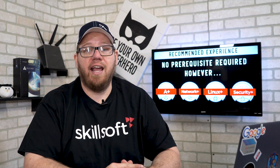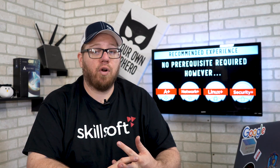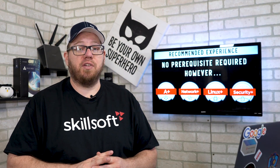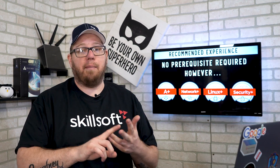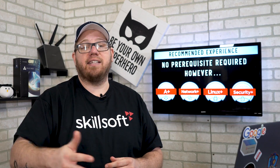Some of the recommended experience it takes to become PenTest Plus certified is the skills and knowledge you would gain from taking CompTIA's A+, Network Plus, Security Plus, and Linux Plus. These are by no means prerequisites to get PenTest Plus certified, however gaining that knowledge and those skills will greatly help you down the path of getting PenTest Plus certified.